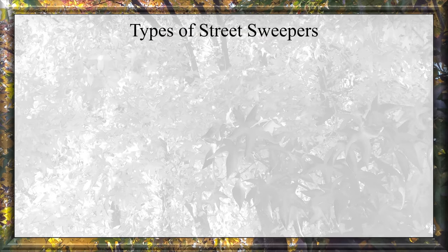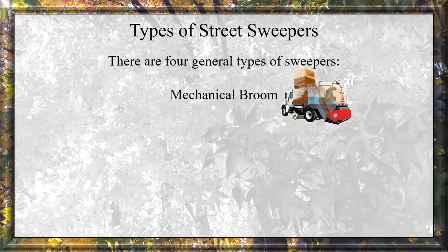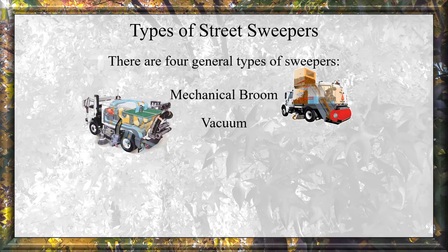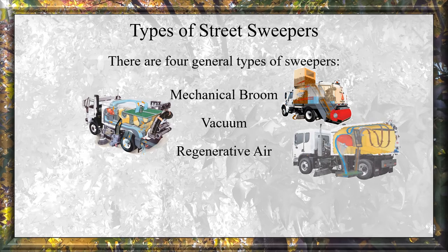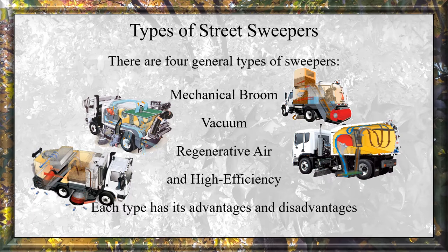There are four general types of street sweepers: Mechanical Broom, Vacuum, Regenerative Air, and High Efficiency. Each type has its advantages and disadvantages.